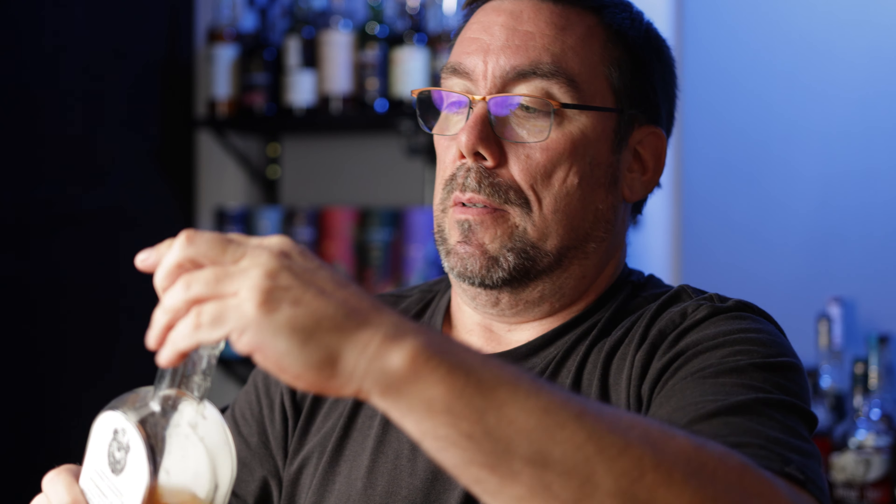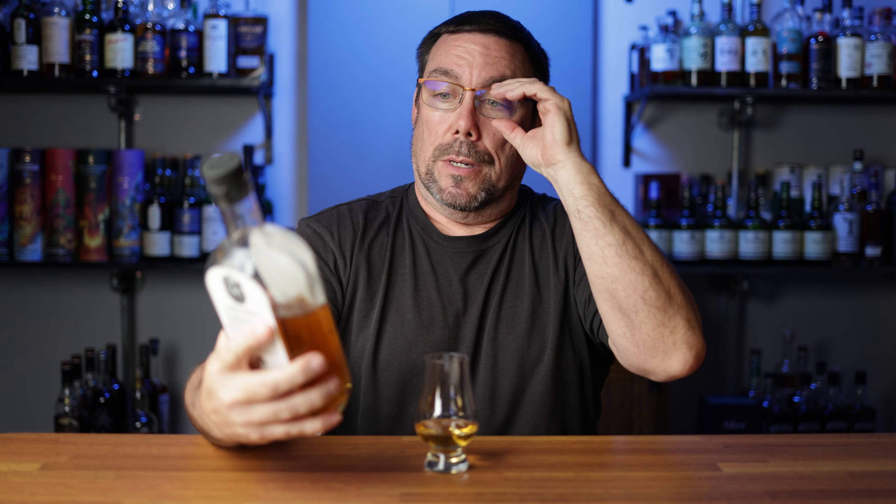Here's how it's going to work. I have all of my whiskeys in my collection randomized on a randomizer. I'm going to spin the wheel, pull it off the shelf, pour it, give you some quick tasting notes, and then let you know if I'm going to sip it until the bottle's gone and rebuy it, or sip it until the bottle's gone and replace it with something different, or if I'm going to skip it the next time around. Let's go ahead and spin the wheel and see what we're doing today.